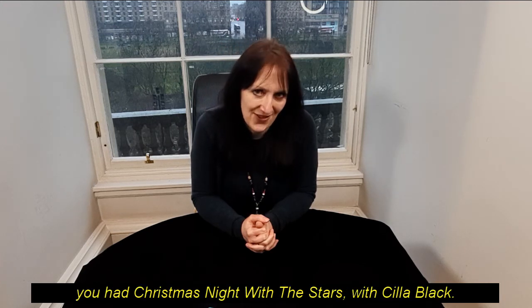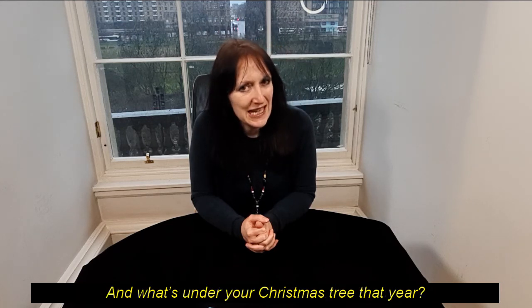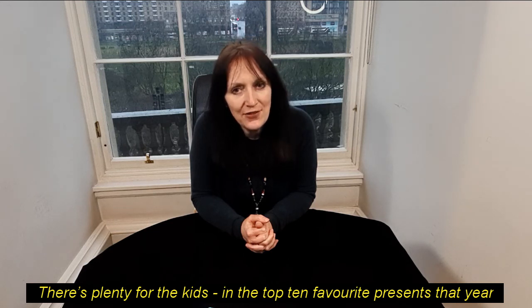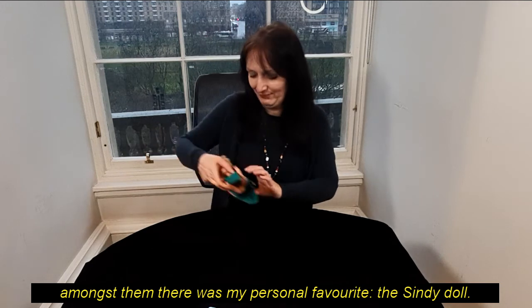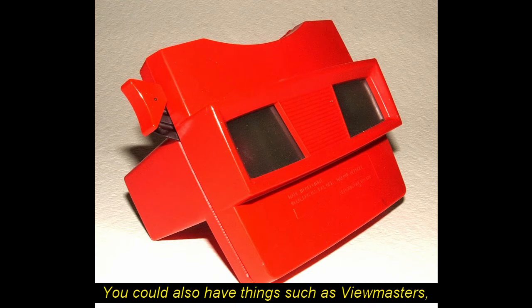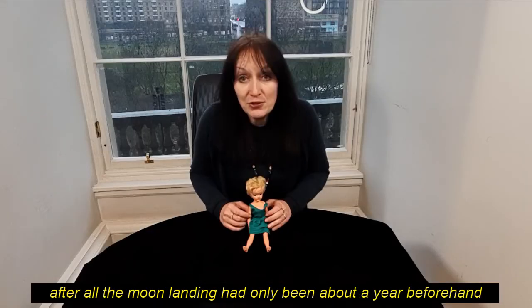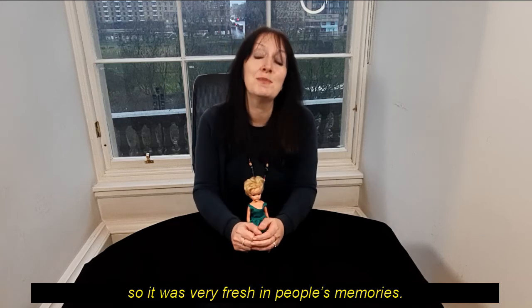And if you were staying up late, Christmas Night with the Stars was still on. And what's under your Christmas tree that year? Well, there's plenty for the kids. In the top ten favourite presents, amongst them was this Cindy doll. You could also have things such as View Masters, and very popular that year was the Apollo Space Landing rocket — after all, the moon landing had only been about a year beforehand, so it was very fresh in people's memories.